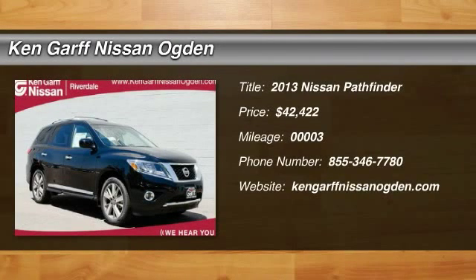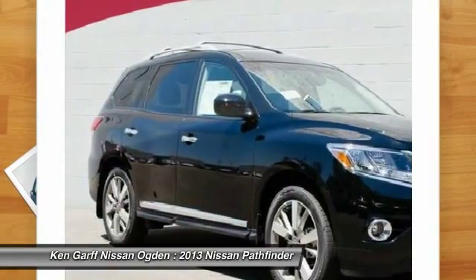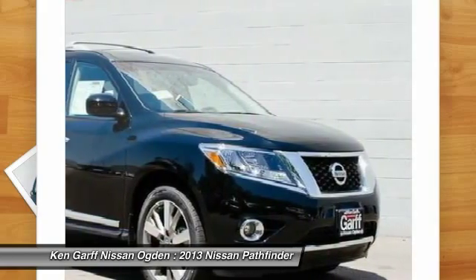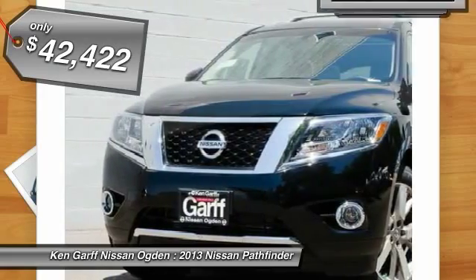The 2013 Pathfinder. The Pathfinder has a premium interior with three rows of seating for up to seven passengers, as well as versatile seating and cargo configurations. This SUV appeals to both truck lovers and car lovers and is priced below $45,000.